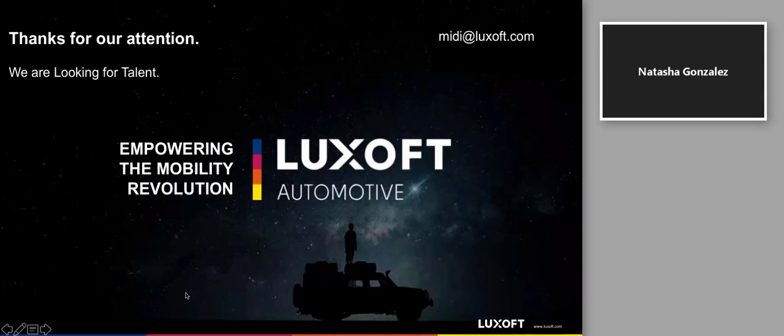I think I have to stop now. Thank you so much, Michael, for that awesome presentation.